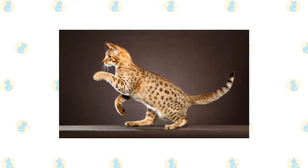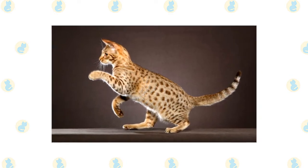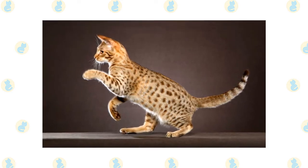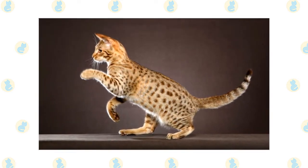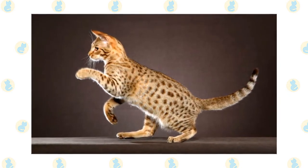Rows of round spots run along the spine, and more spots are scattered across the shoulders and rear end, extending down the legs. Broken bracelets of spots encircle the legs and broken necklaces adorn the throat. The tail has what look like horizontal brush strokes going round it, sometimes alternating with spots.